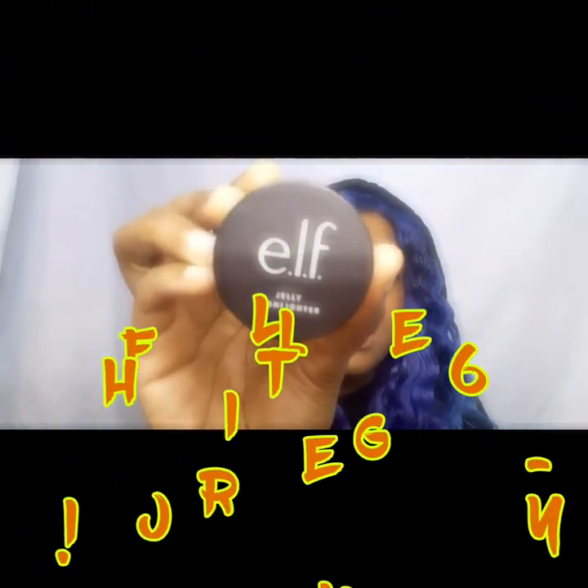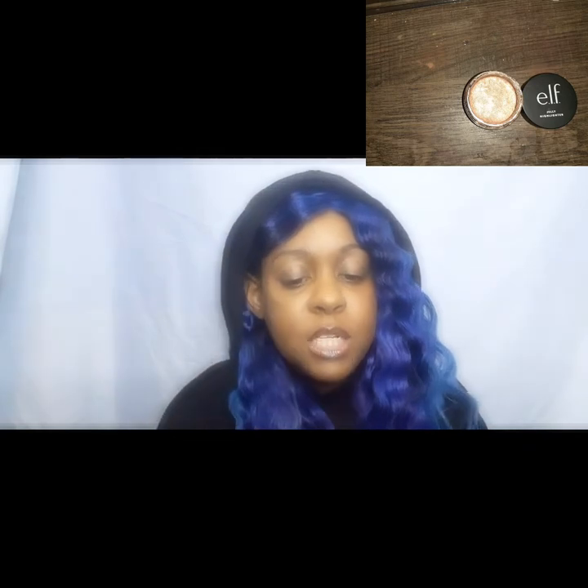Next up, something I use but don't use often — the ELF Jelly Highlighter. It's one of their many jelly products. When you use it, you only need a tiny amount — I just dip my pinky in and that's a lot. I have gone out and worn it and it does look very nice on the cheek once you blend it out a bit. That's part of the reason I don't use it as much.